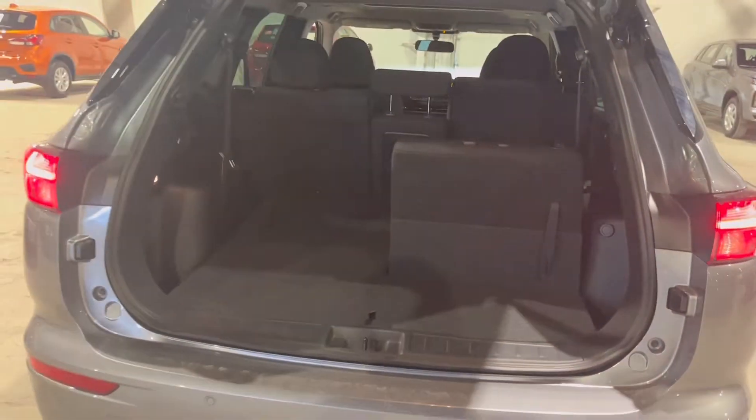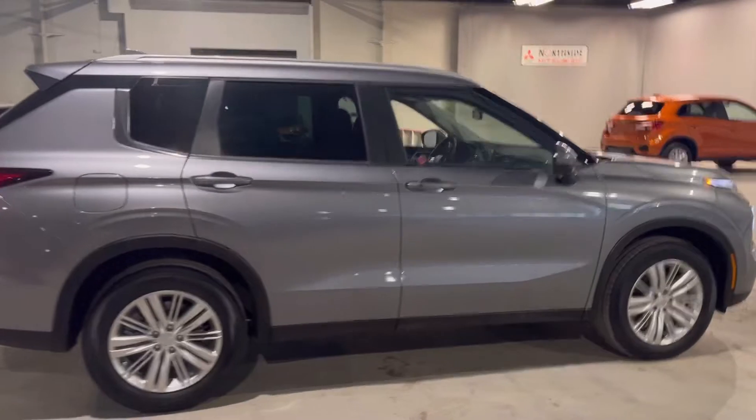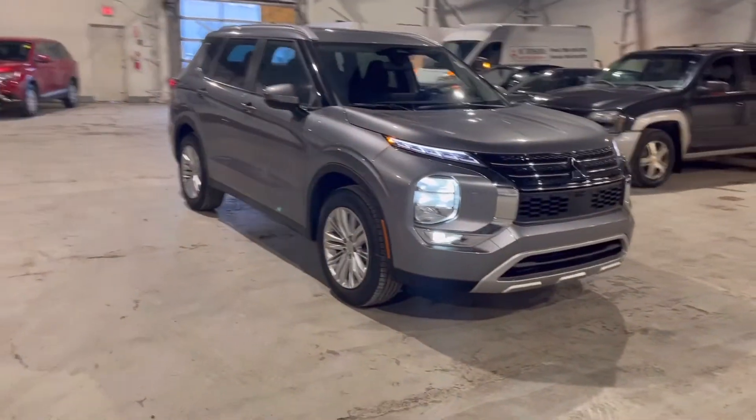Under there is also a tire inflator kit. Once again, this is our 2023 Outlander SE here at Northside Mitsubishi. If you have any further questions, give me a call at 780-479-5700. Thank you.